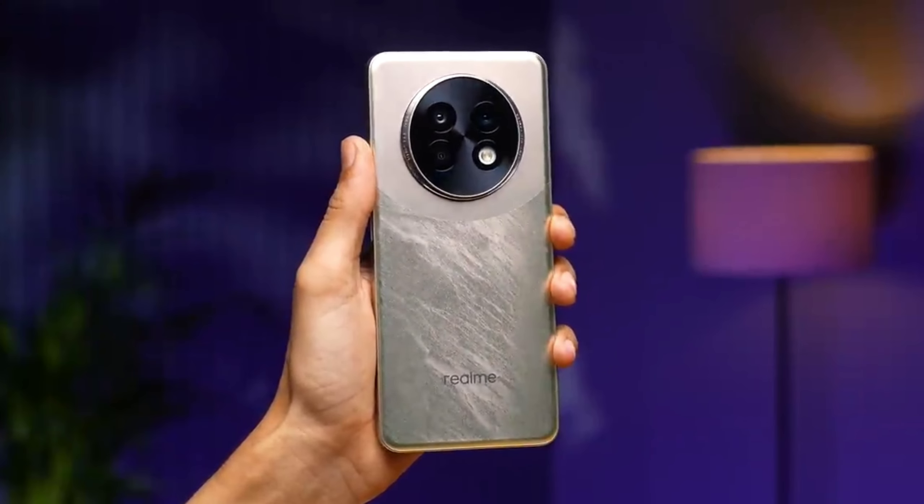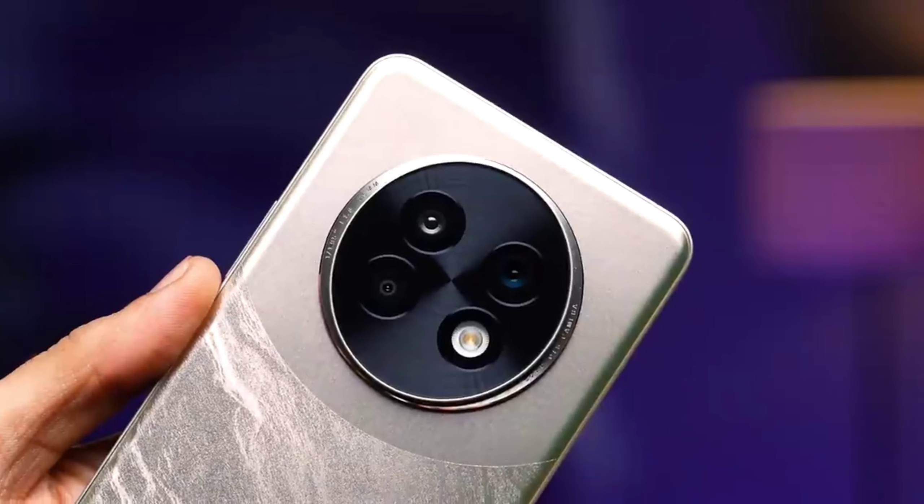First of all, talking about the design — the design will be clear but there is no vegan leather option. This phone is launched at around 30,000 price, and at that price vegan leather is now a mandatory thing. Many brands offer vegan leather even at 20,000, and some models have it at 10,000. Here we only get plastic back, which is cheap. I don't expect glass back, but at least vegan leather should be given.